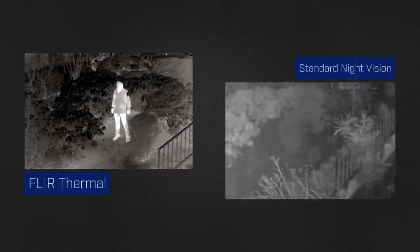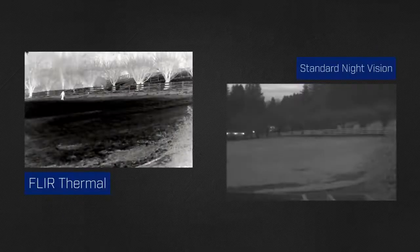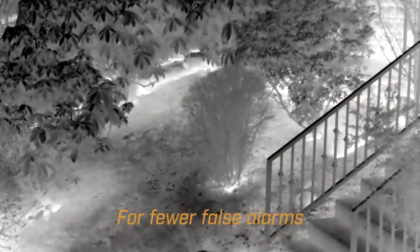As a result, they create images in total darkness, with better contrast than IR-based night vision. FLIR thermal cameras offer long-range detection and can see through light rain, mist and fog, which means fewer false alarms.